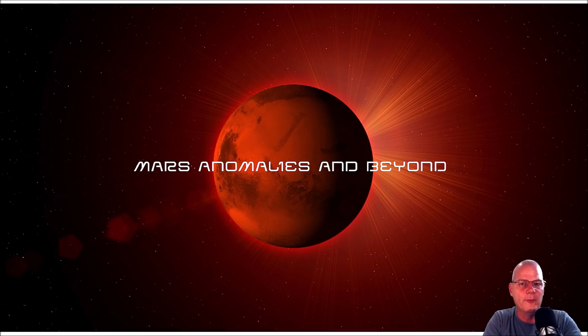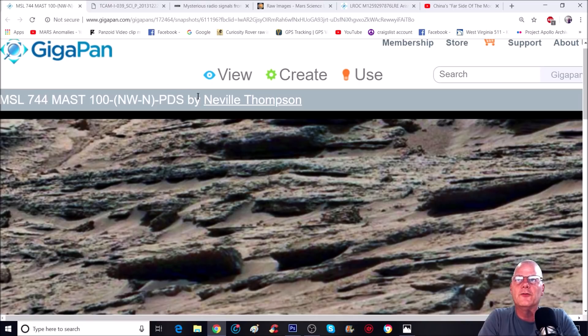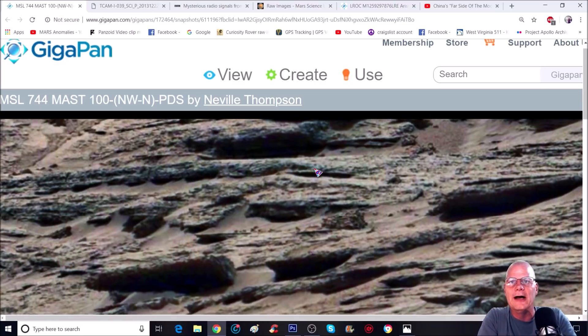Hello everyone, welcome back. I got a quick video for you — just a couple anomalies in this gigapan that might show some kind of intelligent design. Some of them kind of look like rocks, some not so much. This pan was made by Neville Thompson — thanks Neville for your work — and it's from MSL 744 and MastCam 100, the larger MastCam camera.